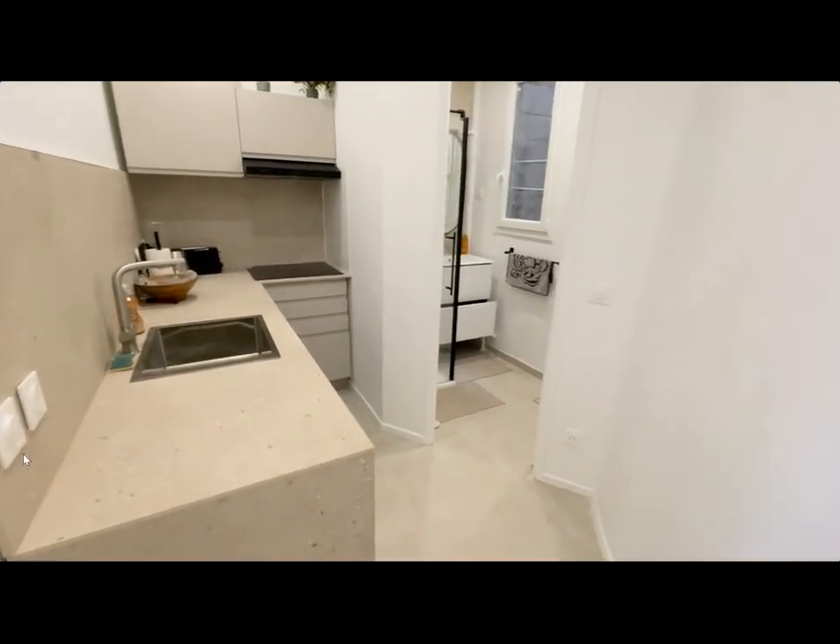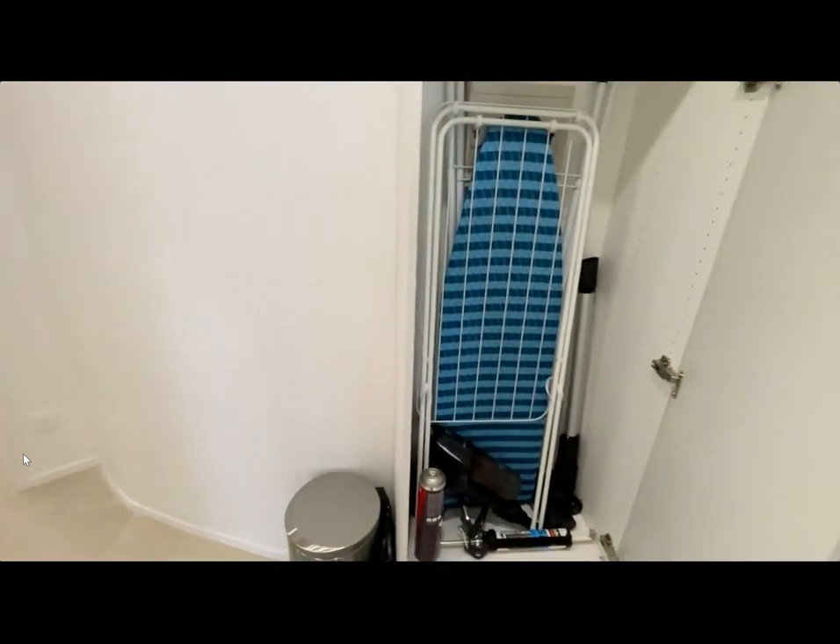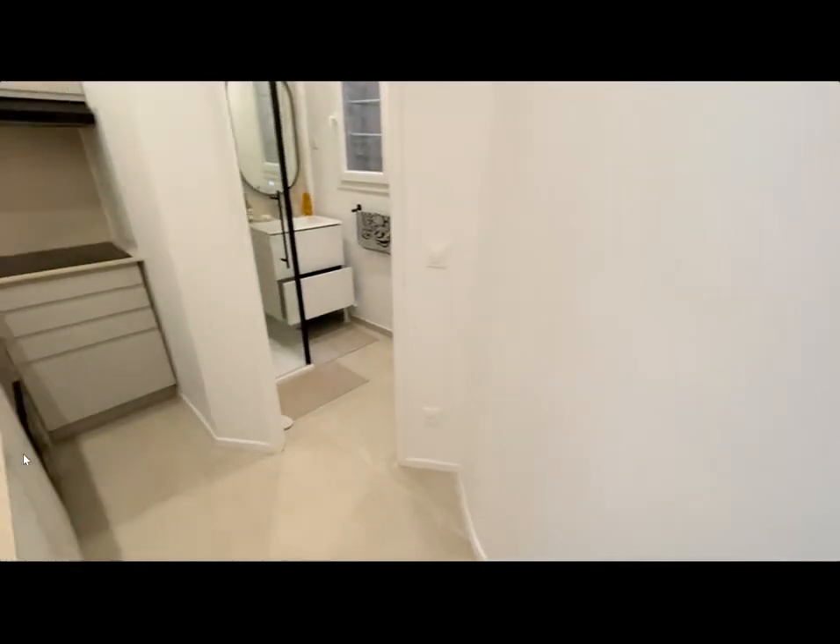I'm here to show you a one-bedroom apartment. Over here is the entrance, and right as you enter is a cleaning supply closet with a drying rack, iron table, and vacuum.